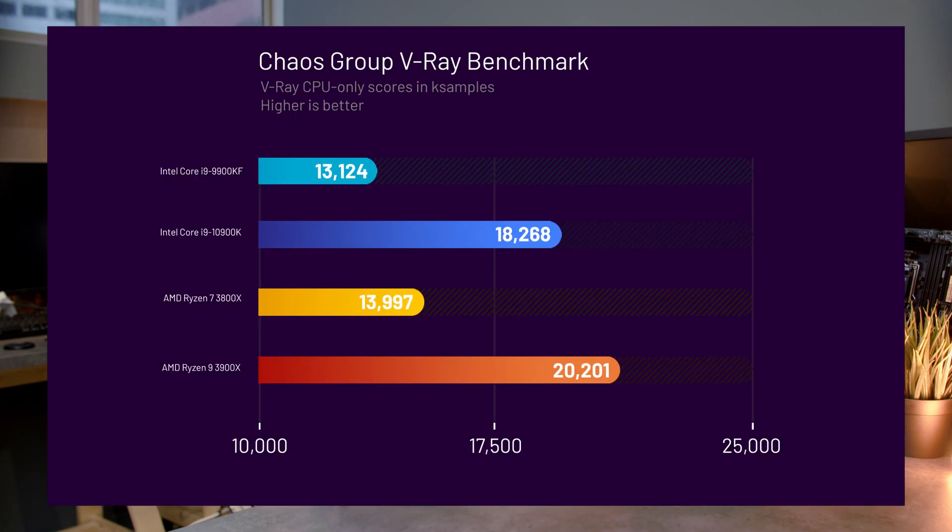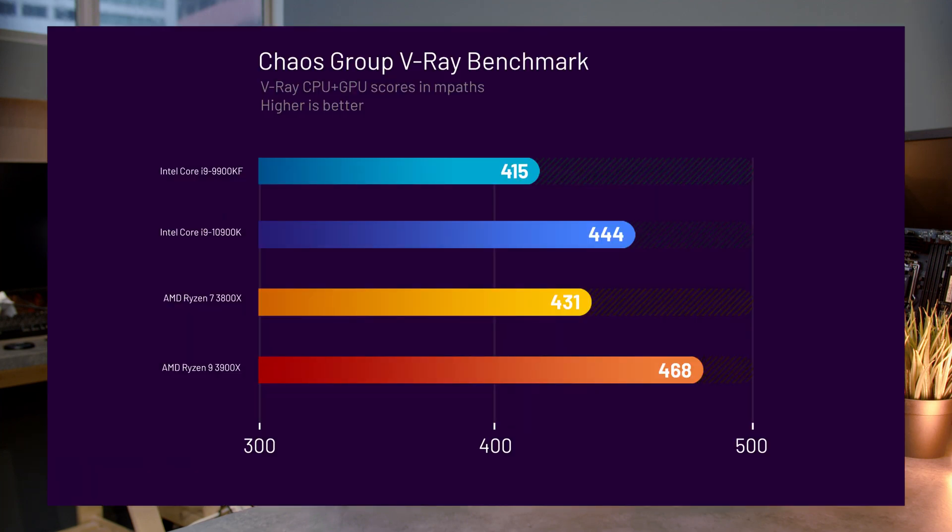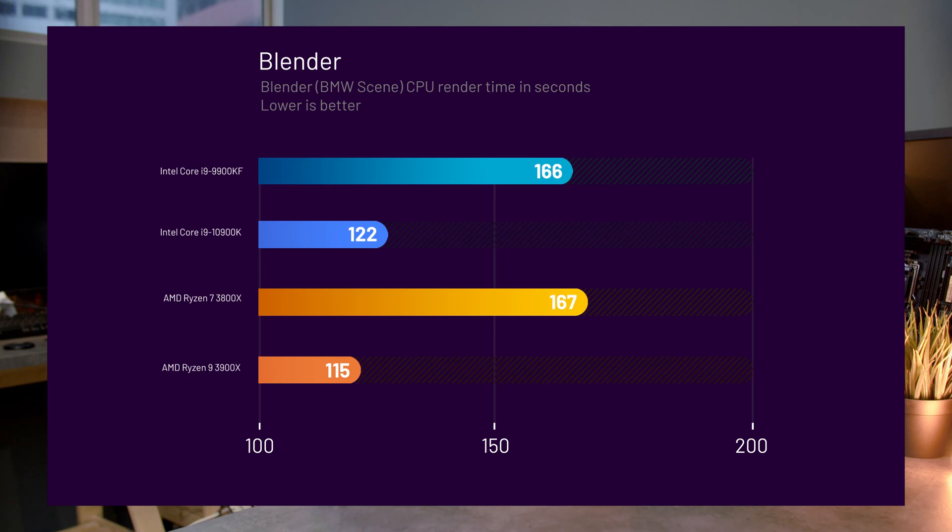Next, let's take a look at V-Ray. Checking the CPU render scores alone, the story is quite similar to Cinebench's multi-core performance — the 10900K outperforms the 9900K by 40%, is about 23% better than the 3800X, but is 10% worse than the 3900X. When we turn on hybrid mode enabling both CPU and GPU, the pattern remains similar but to a smaller magnitude — the 10900K performed about 7% better than the 9900K, 3% better than the 3800X, and was worse than the 3900X by about 5%. Finally, using Blender's BMW render scene, the 10900K performs 36% better than the 9900K, also 36% better than the 3800X, but about 6% worse than the 3900X.